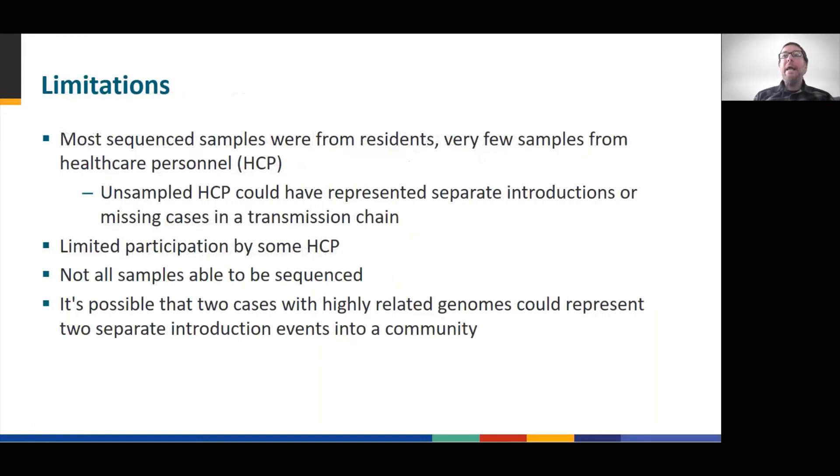There are limitations. Not every case at either Facility A or B could be sequenced. Over 80% of healthcare workers from both facilities were never tested for various reasons, and it is possible another outbreak cluster of a different lineage or sequence was never identified. Additionally, it is important to remember that unsampled cases could represent missing cases in the transmission chain, and two cases with identical or very similar genomes could represent two separate introduction events.